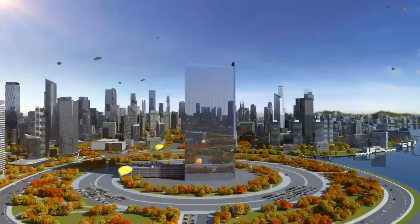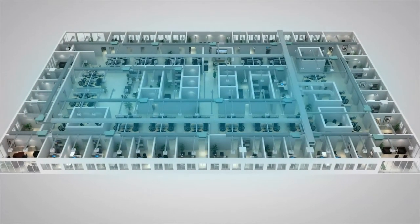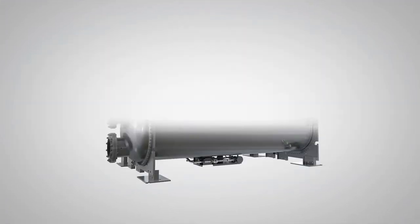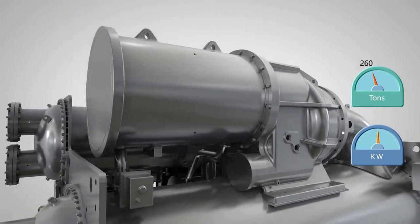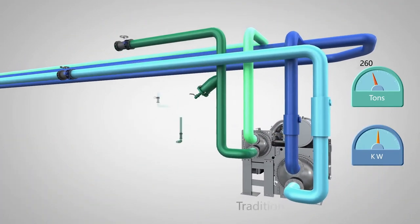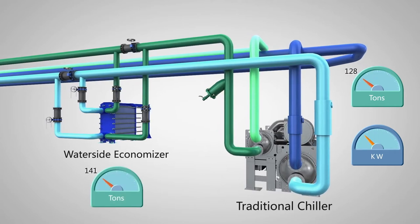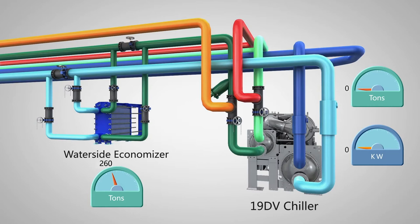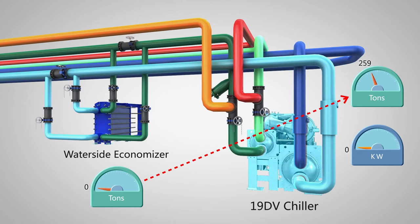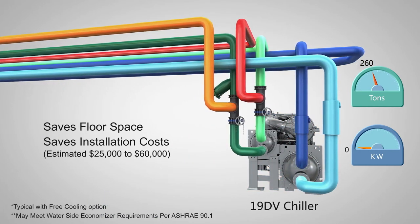Even during colder months, cooling loads may exist in the core of the building. Older designs wasted energy operating chiller compressors to cool these loads. Modern building codes may require additional free cooling equipment, such as waterside economizers. The 19DV universal chiller can eliminate the waterside economizer, saving both floor space and installation costs, by employing refrigerant migration-free cooling.